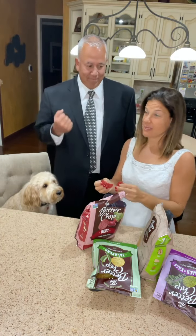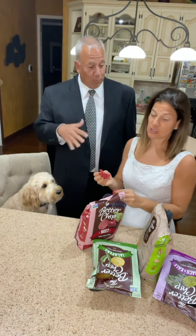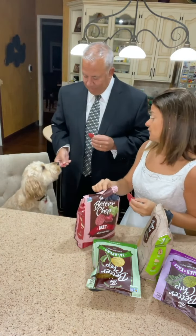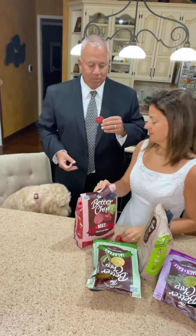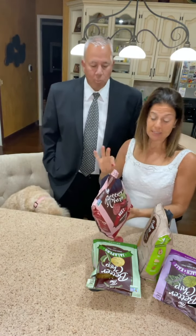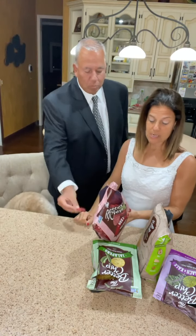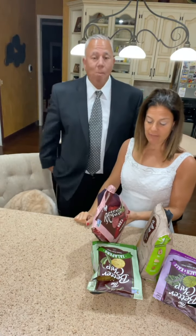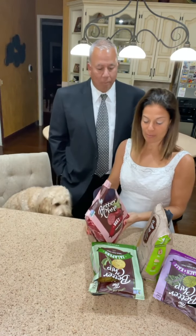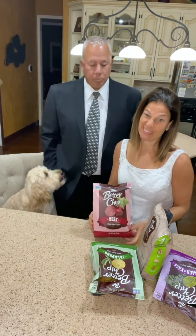We're starting with the beets. I don't like regular beets — I think they taste like dirt. I'm not a fan of beets either. The ingredients are very simple: whole grain corn masa flour, sunflower, safflower, and canola oil, beet, and sea salt. So beet isn't even technically the first ingredient.